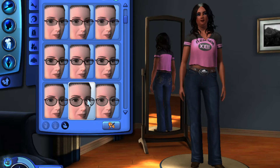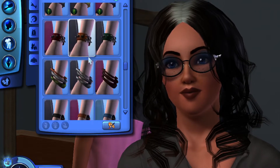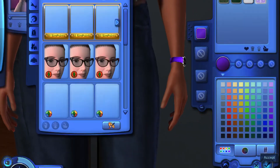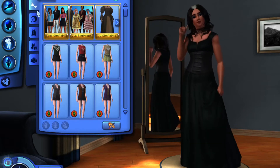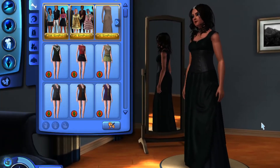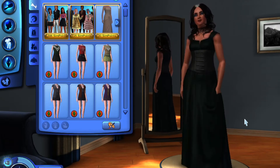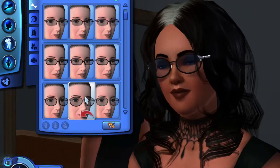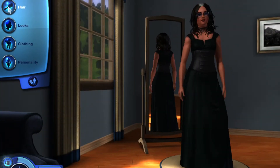I wear glasses, so let's give her some glasses. And I always have a watch on, so let's give her a watch. My watch is a pinkish-purple color, so I'll go like that. There's her everyday outfit. What did she choose for her formal wear? Well, that's not too bad. I actually like it. Let's just put her glasses on. I like that.